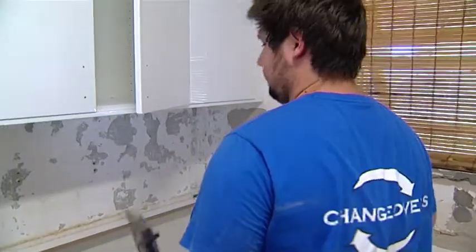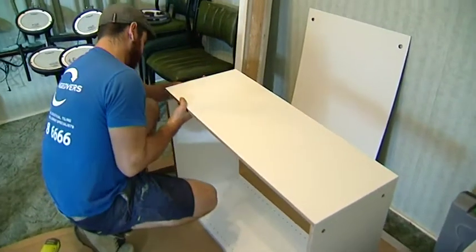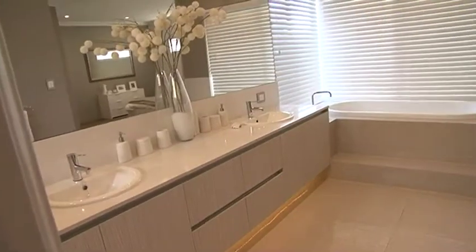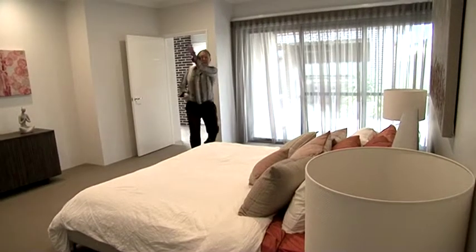If you're not too confident on the tools, you can enlist the help of an expert renovation team, like Changeovers. The master bedroom is positioned at the back of the house. And have a look at this — you could play a tennis match in here.